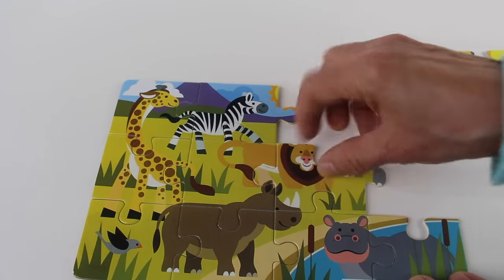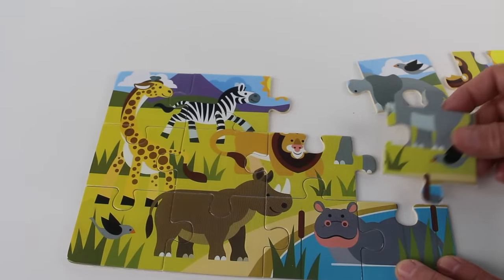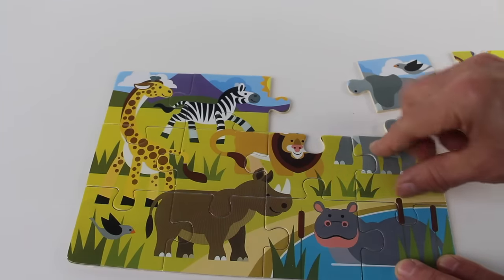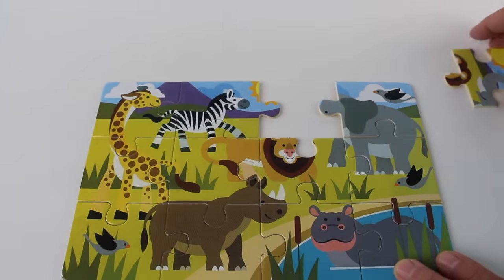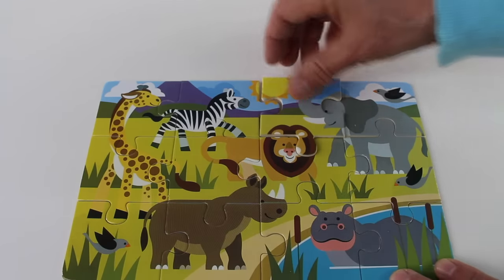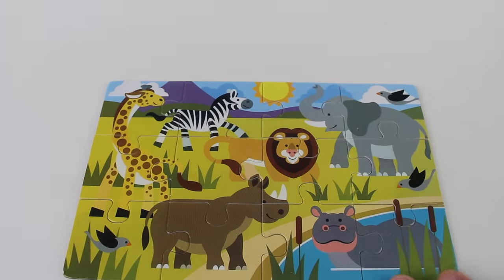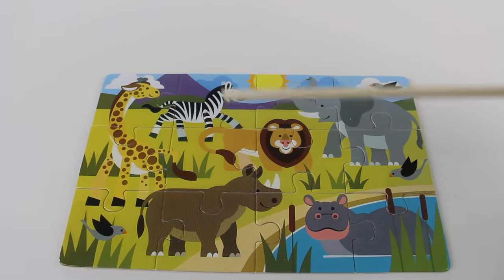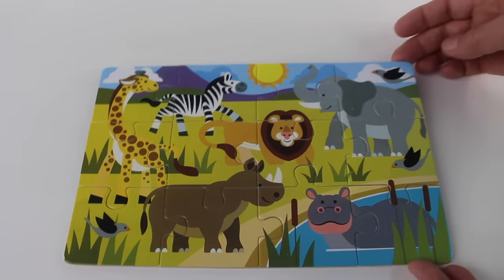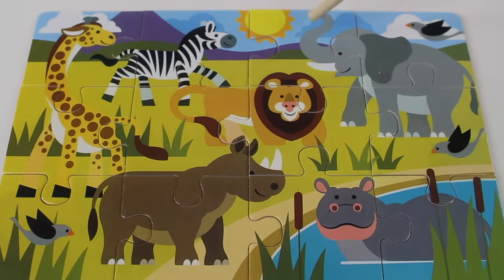There we go! Oh look, we need three more pieces. Here is part of the hippopotamus and elephant. Here is the elephant — one more piece completes the puzzle. Oh look, we have an elephant, zebra, giraffe, rhinoceros, and hippopotamus. Wow, we just completed this puzzle — great work!